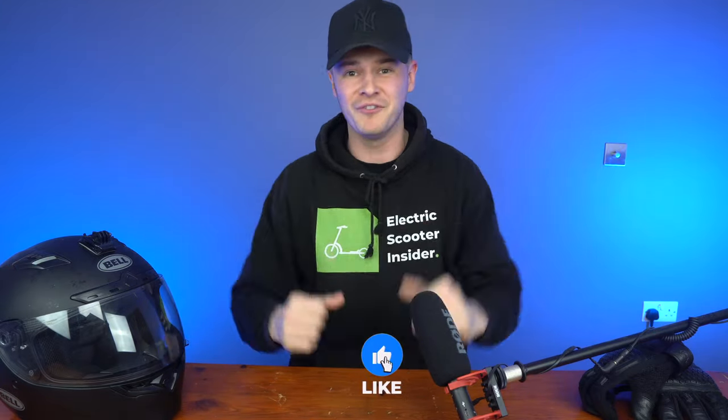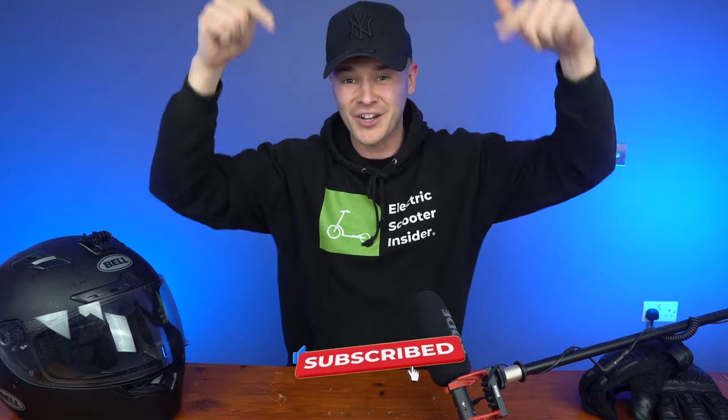That about sums this video up. Let me know what your favourite electric scooter is in the comments below. That's all from me — see you in the next one.